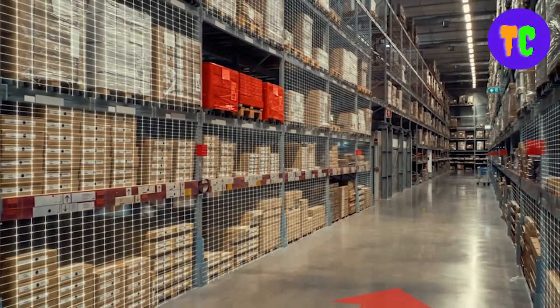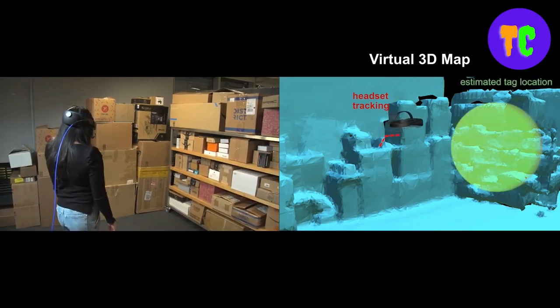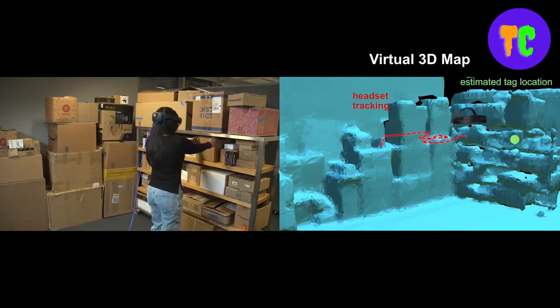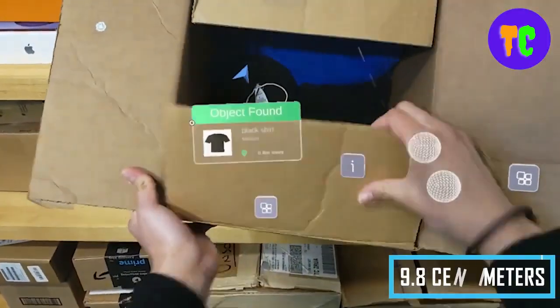It combines new antenna designs, wireless signal processing algorithms, and AI-based fusion of different sensors. It is so accurate that it can locate hidden items with an accuracy of less than a foot.